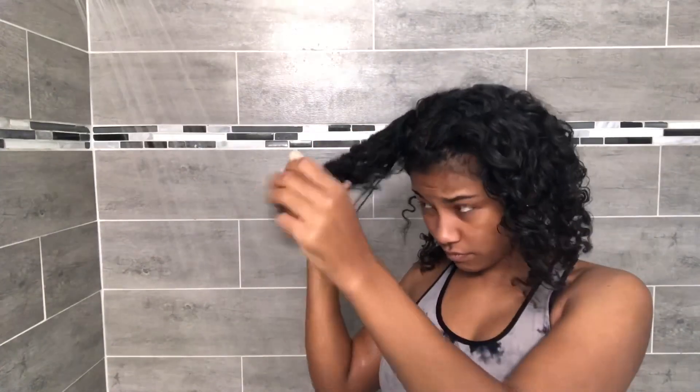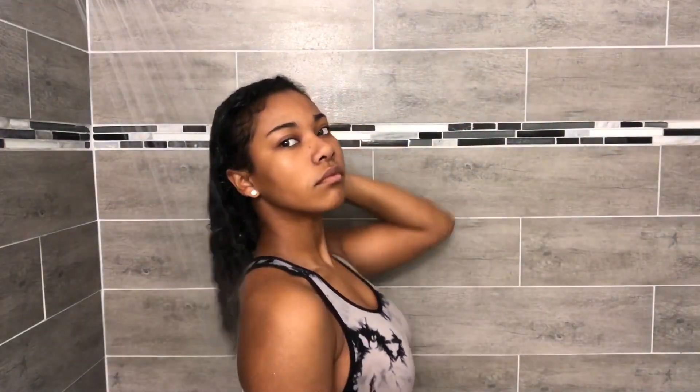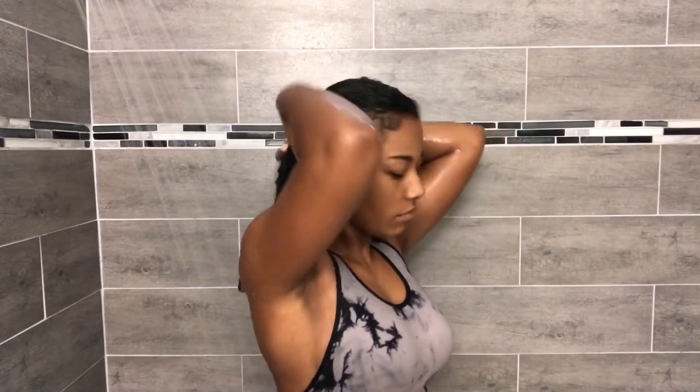Hey guys, so it is the morning time and my hair has been deep conditioning all night. I'm just going to be taking out the twists and finger detangling them and rinsing out all the excess deep conditioner. My next step is taking my Complete Conditioning Co-Wash by Cantu and applying this all over my hair and scalp just like a shampoo. Then without rinsing that out, I'm going to take my Aussie Moist Conditioner and apply a generous amount all over my hair.